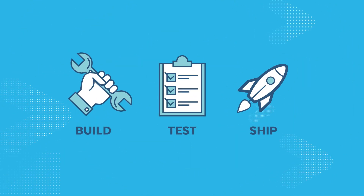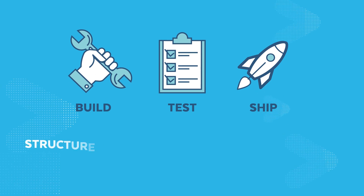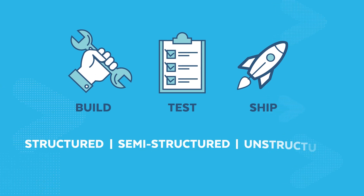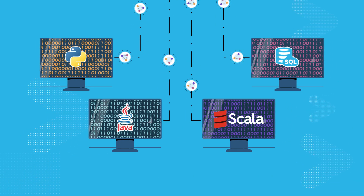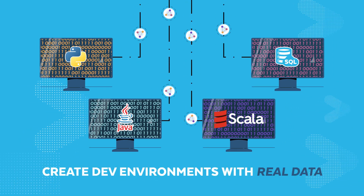You can build, test, and ship faster with Snowflake's support for structured, semi-structured, and unstructured data, the ability to code in your preferred language, and easily create dev environments with real data.